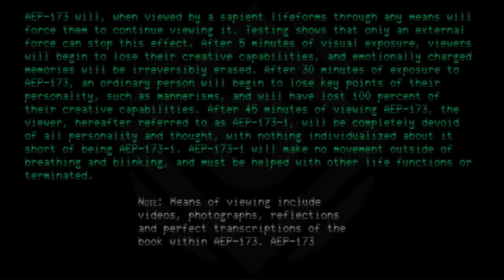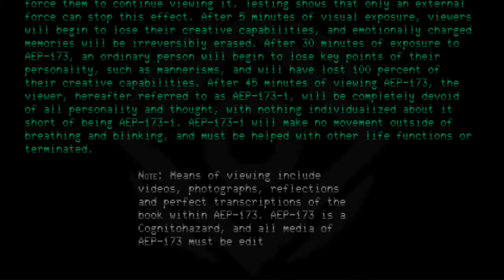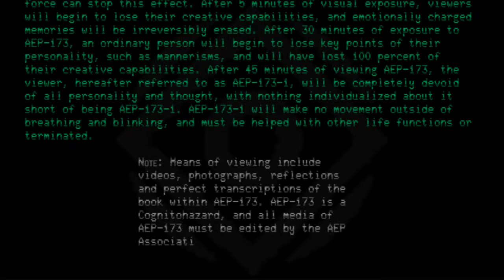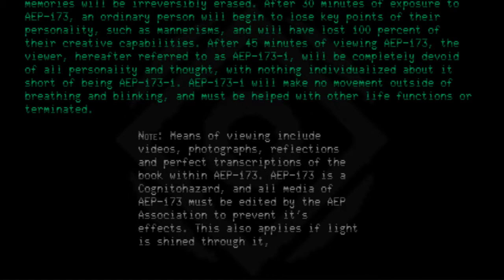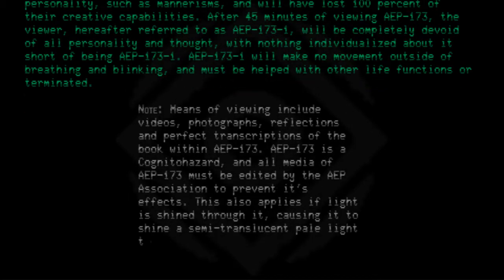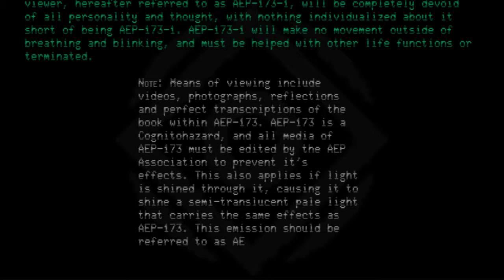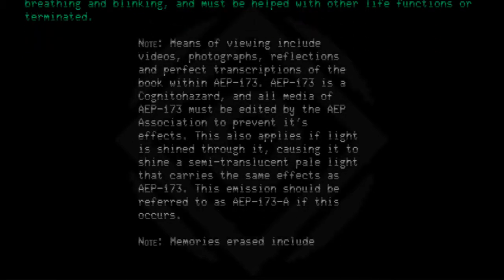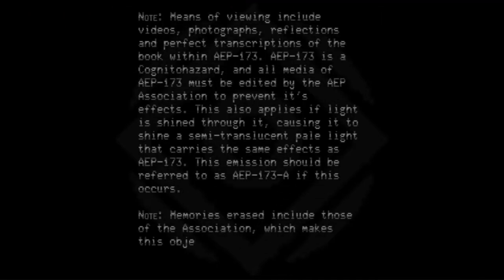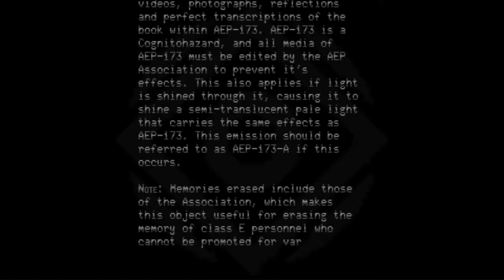AEP 173 is a cognitohazard, and all media of AEP 173 must be edited by the AEP Association to prevent its effects. This also applies if light is shined through it, causing it to shine a semi-translucent pale light that carries the same effects as AEP 173. This emission should be referred to as AEP 173-A if this occurs. Note: memories erased include those of the Association, which makes this object useful for erasing the memory of Class E personnel who cannot be promoted for various reasons.